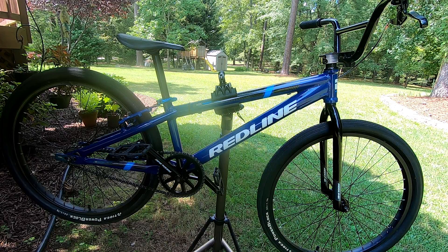I got a new toy — 'new' meaning new to me. It's a Redline BMX MX-24, considered a cruiser. Back in the 80s I had a Diamondback Senior Pro which I absolutely loved. Most of my friends actually had Redlines.